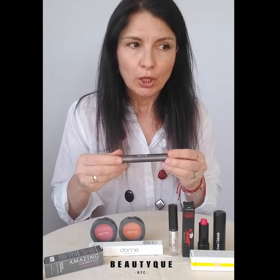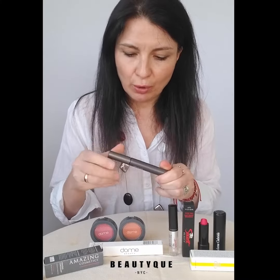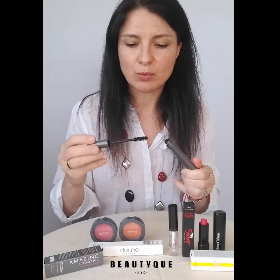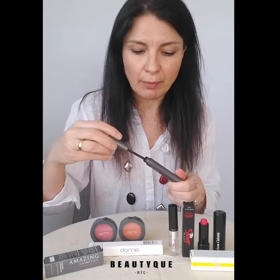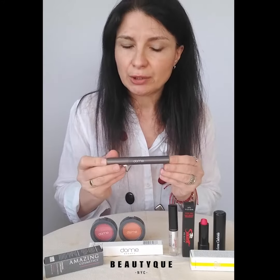For the mascara, we have this Black Magic Supernatural Repairing and Sculpting Mascara from Dome. It's intense, it won several awards, it comes with a very well-designed brush that makes application super easy — never clumpy — and contains very rich ingredients.